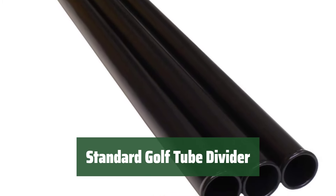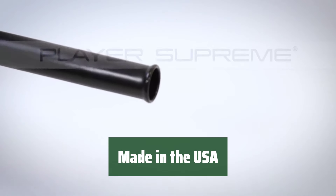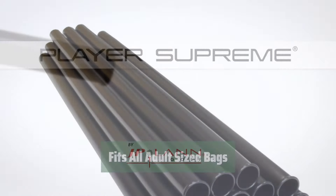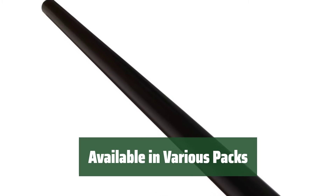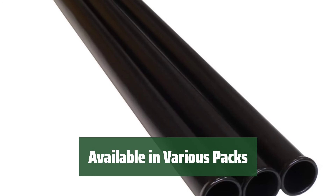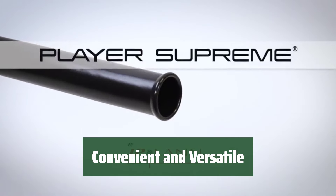Number 3. Keep your clubs protected and separated with this golf tube divider. It provides easy in-and-out access for your clubs. This golf tube divider is proudly made in the USA, ensuring high quality and durability. It fits all adult-sized bags and can be easily cut down to fit junior or mid-sized bags as well. Choose from packs of 1, 3, 7, or 14 to suit your needs. Jumbo and putter-sized tubes are also available separately. This golf tube divider provides convenience and versatility for golfers of all levels.